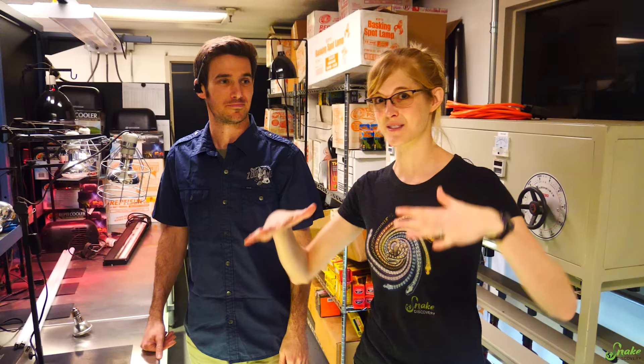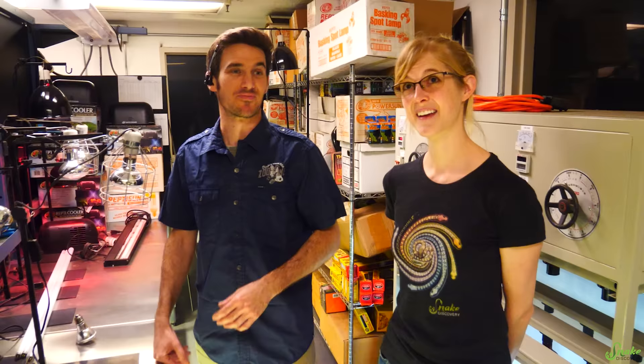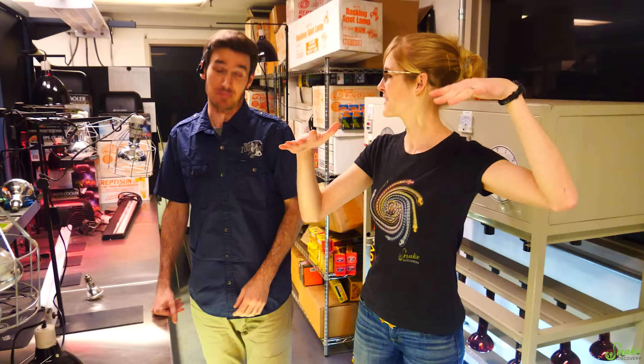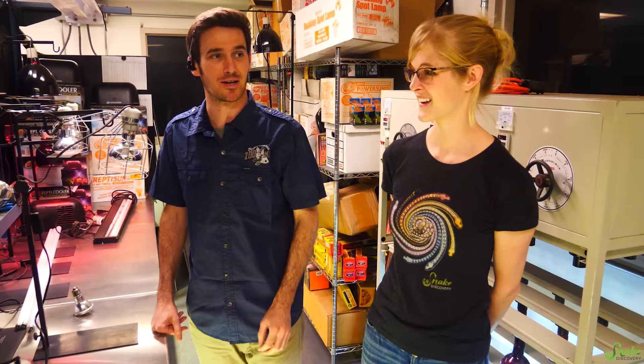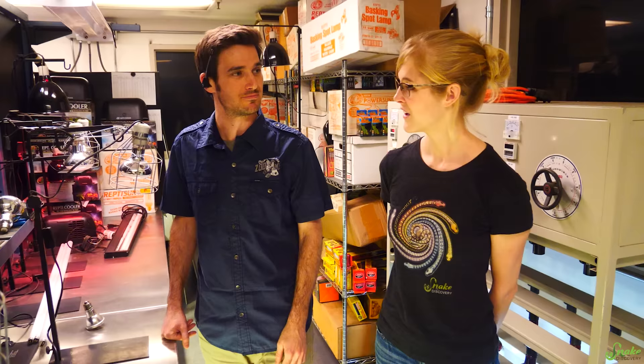Andrew is the lighting expert here at Zoo Med, and for being the lighting guy, this is the darkest room in the building — which is kind of ironic. A lot of our light testing happens in-house here. The first thing we do when running a spectral analysis of a bulb with our spectrometer is all the lights come off — you isolate your light source. It's just enough to read and write by, and then everything gets shut off before you get an analysis of a single bulb. Usually a manufacturer has spectral analysis done on their bulb — we double-check that with our own equipment here, and then use third-party testing to triple verify that a bulb's performing the way it should be.